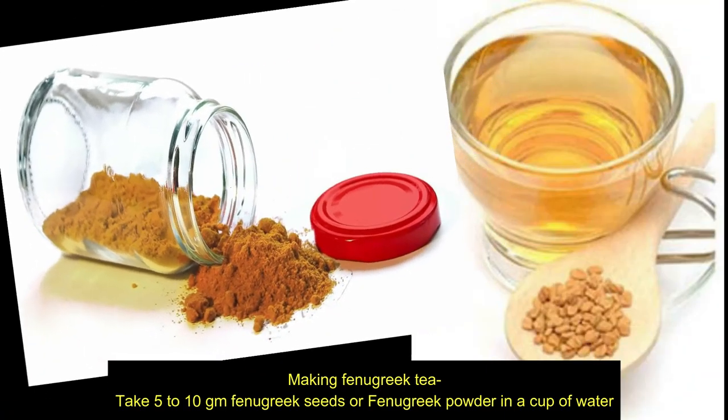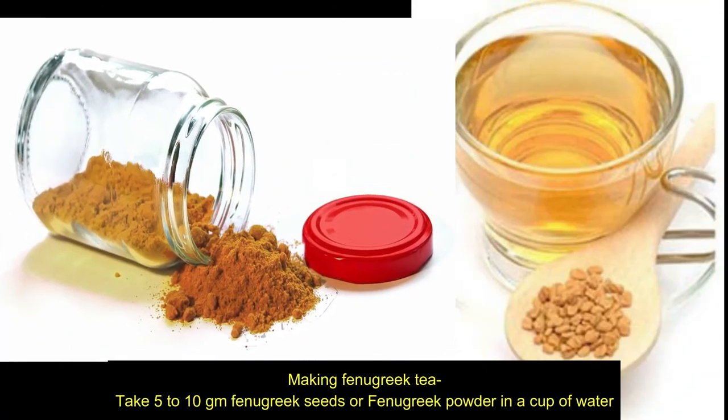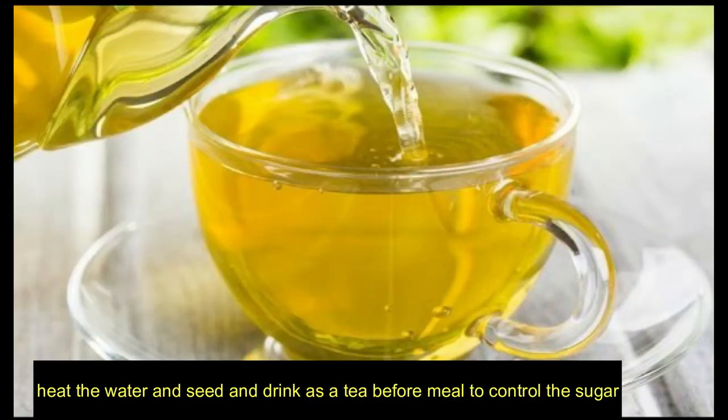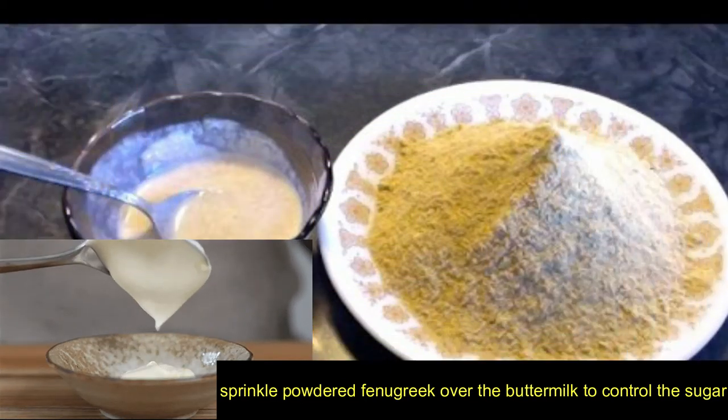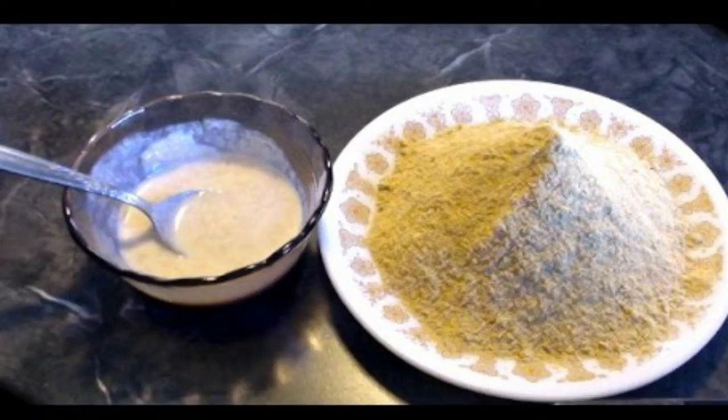Making fenugreek tea: take 5 to 10 grams of fenugreek seeds or fenugreek powder in a cup of water, heat the water and seeds, and drink as a tea before meals to control blood sugar. You can also make fenugreek tea or sprinkle powdered fenugreek over buttermilk to control sugar.